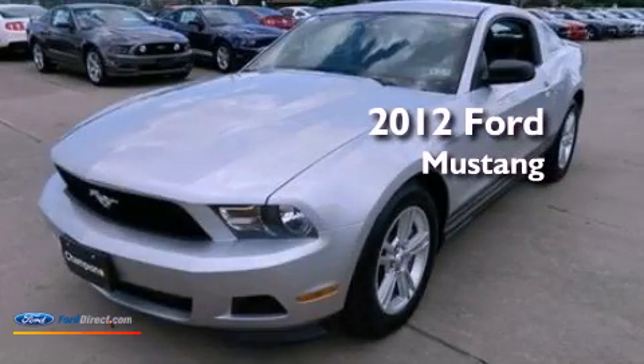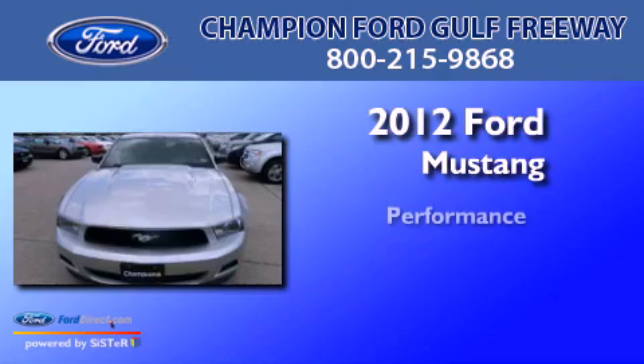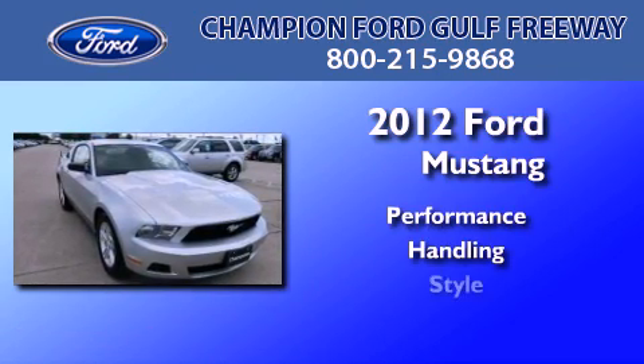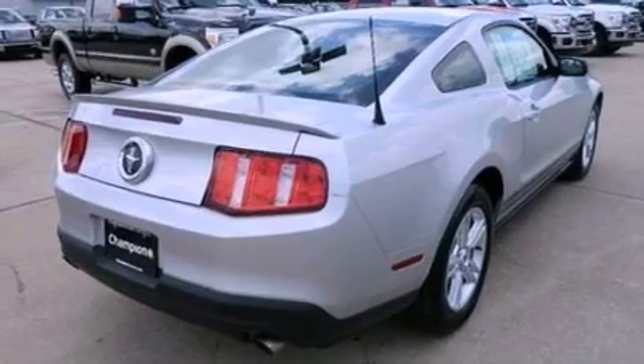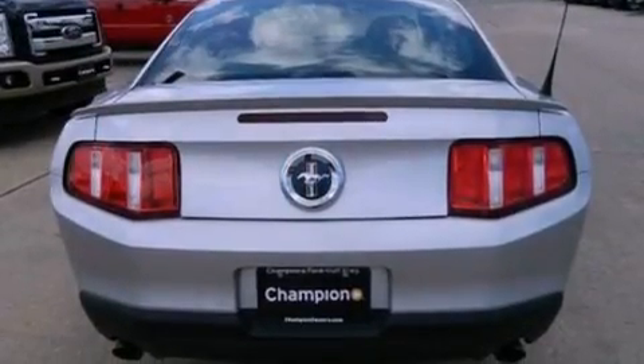This is a brand new 2012 Ford Mustang. All of the following features are included: traction control and stability control systems, air conditioning, a passenger side airbag, and a multi-link rear suspension.